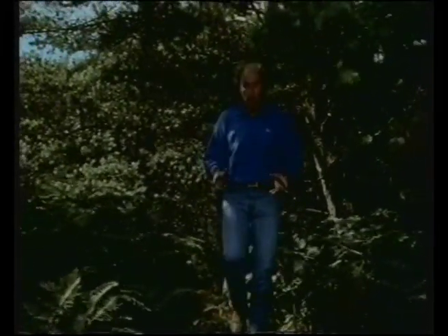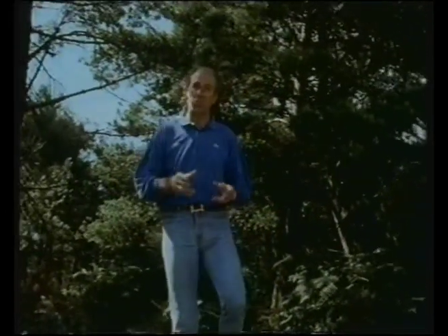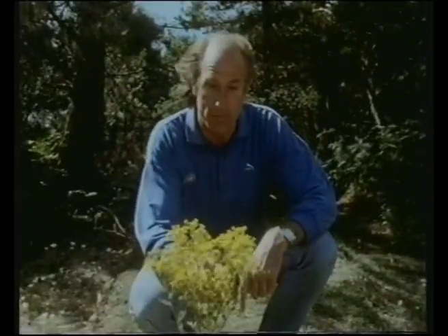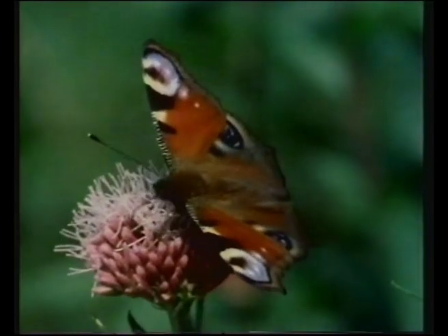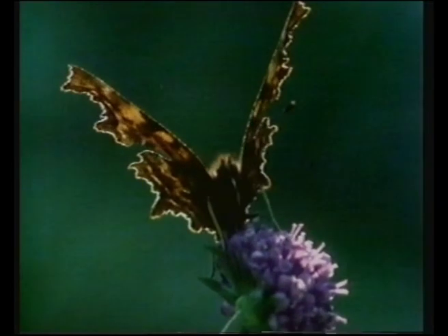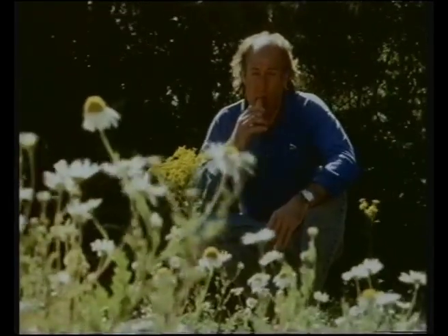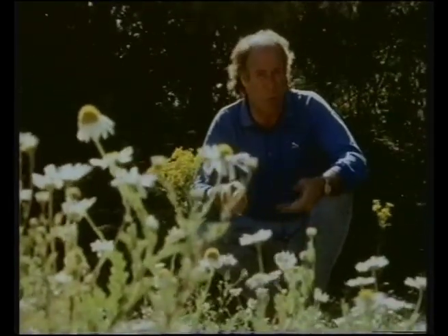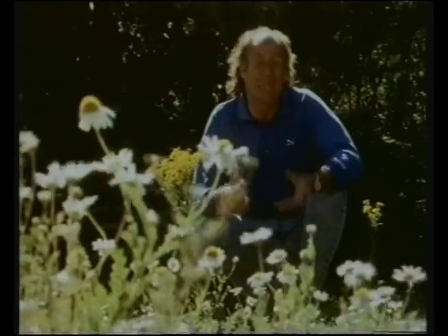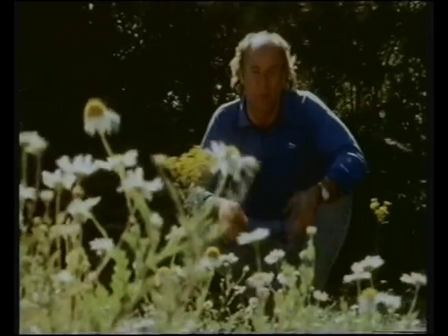135 million years ago there were huge dinosaurs on the land, plesiosaurs in the sea, and pterosaurs up in the skies. The earth was slowly changing shape, but then something really big happened - flowers. Flowers are complex plants that use animals for pollination and for spreading their seeds. They had softer leaves and produced fruit and tubers, so there was much more food at ground level. But the plant eaters had to eat with their heads facing downwards, which could be very dangerous when Tyrannosaurus was around.